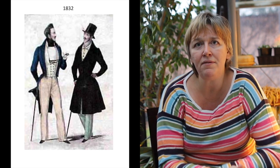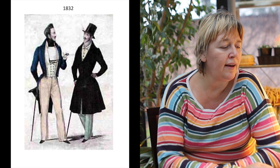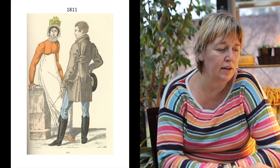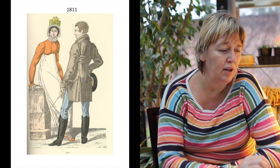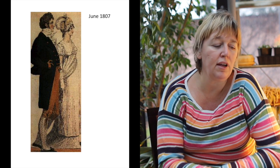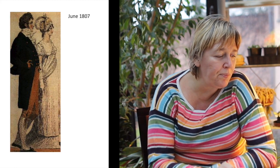The frock coat remained in fashion as a kind of outfit of choice for elderly, more conservative gentlemen. That is the situation in the neoclassical period: slightly elevated waistlines, tight light-coloured breeches or pantaloons increasingly worn with boots. For evening, the alternative was breeches with stockings worn with shoes.